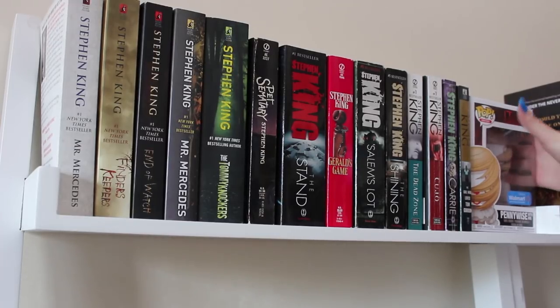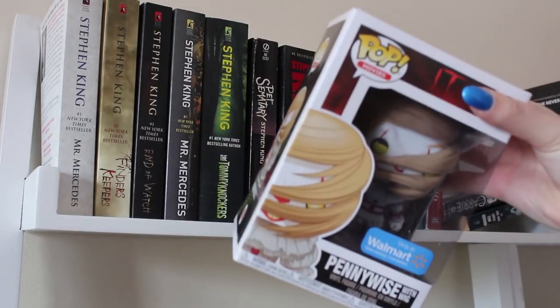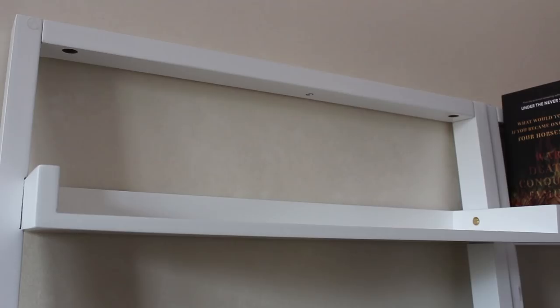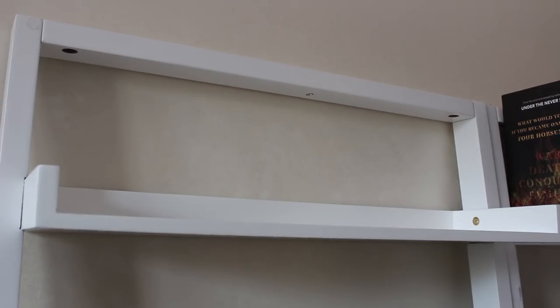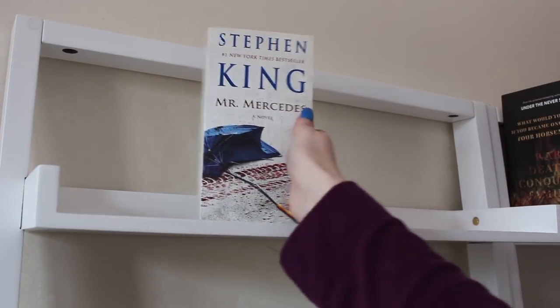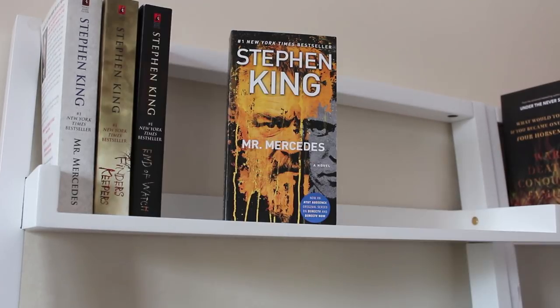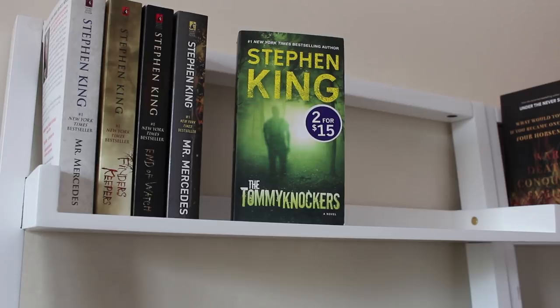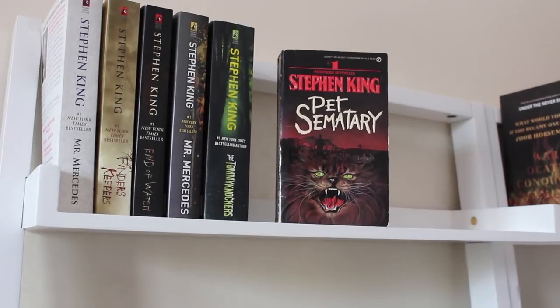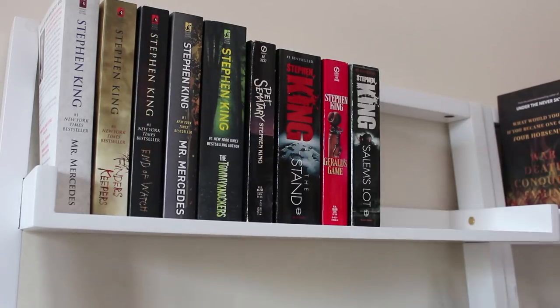Starting with the goodies on this shelf, I have the Pennywise Walmart exclusive edition. I have the Max Market paperbacks of the Mr. Mercedes trilogy, or the Bill Hodges trilogy, starting with Mr. Mercedes, Finder's Keepers, and End of Watch. The TV series edition, The Tommyknockers, Pet Sematary, The Stand, Gerald's Game, Salem's Lot, and The Shining.